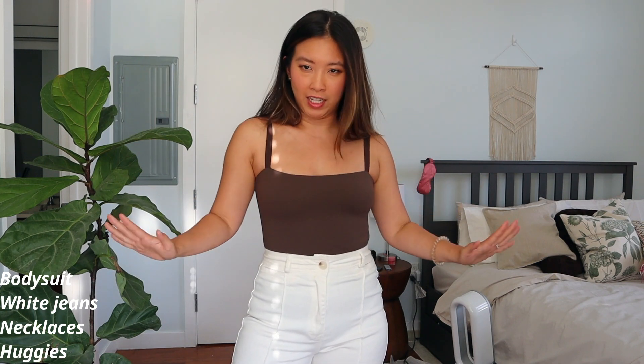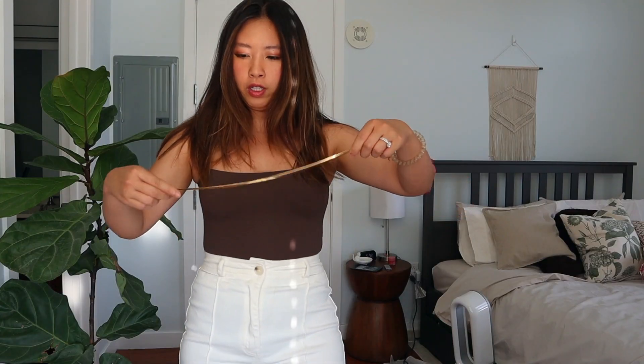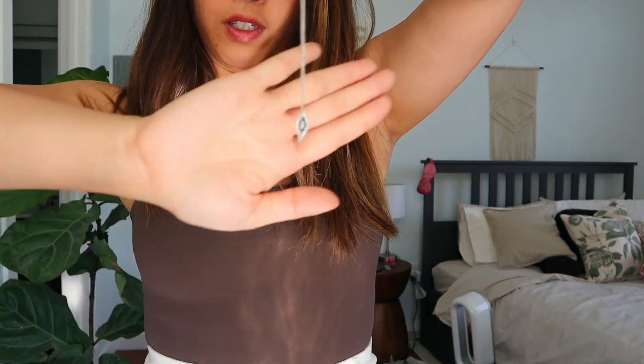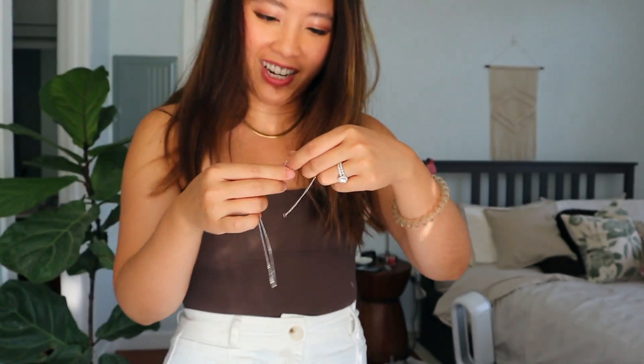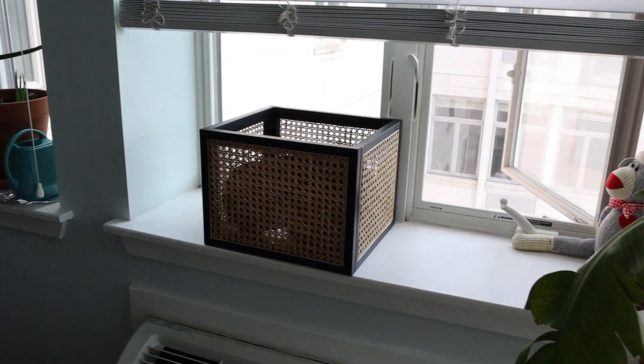I just love this bodysuit so much — I have it in both brown and black, both from Adornmé. It sucks everything in, though this specific style doesn't have an opening at the bottom so you have to strip down for the bathroom. For jewelry I'm wearing the Haribo necklace from Majority — one of my favorites — plus this evil eye necklace that got tangled. I finally untangled it, though there are still a few knots. For earrings I'm wearing simple dainty hoops from Majority — one of my favorites for summer.